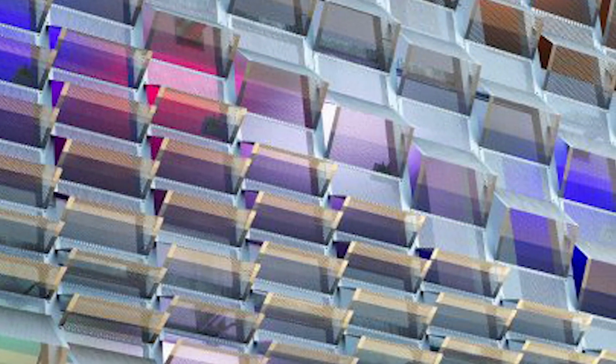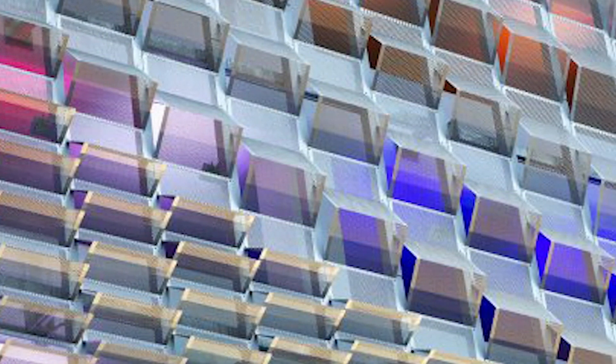Center Street Garage showcases an exterior facade of folded, perforated metal panels. Programmable accent lighting allows a dynamic variety of colors.